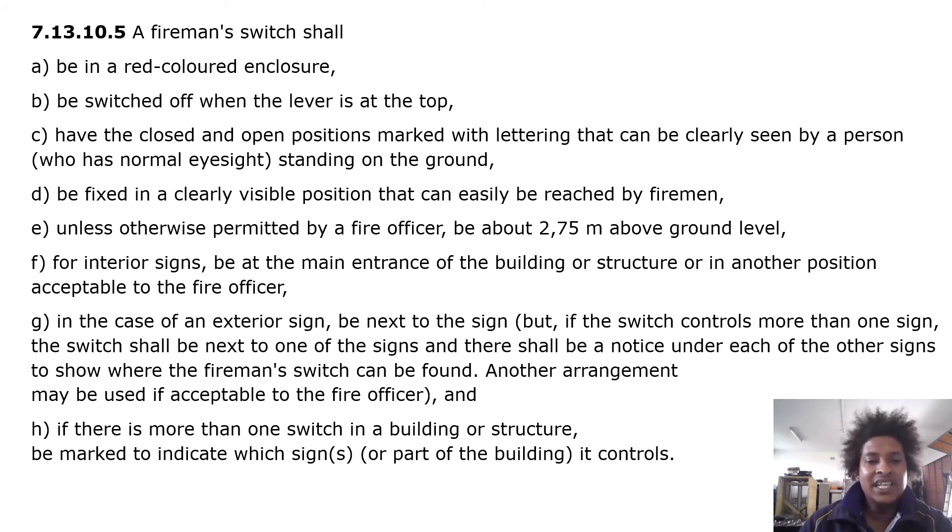In the case of an exterior sign, the switch shall be next to the sign. If the switch controls more than one sign, it shall be next to one of the signs, and a notice under each of the other signs shall indicate where the fireman switch can be found. Another arrangement may be used if acceptable to the fire officer. If there is more than one switch in a building, each shall be marked to indicate which signs or part of the building it controls.